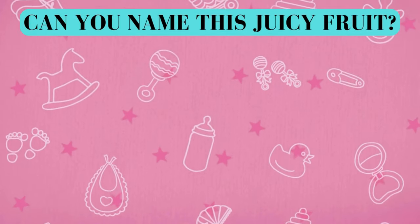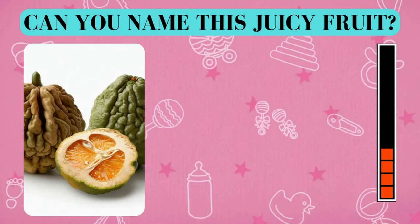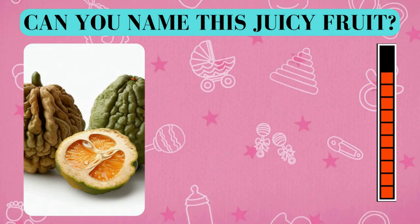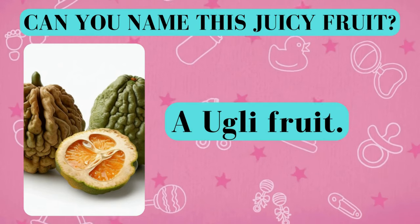Here's your fruity challenge. Can you name this juicy fruit? And the answer is an ugly fruit. Did you get it right? Awesome job!